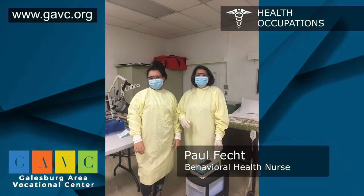Without the CNA class, that foundation of having the clinical experiences, the lab experiences, the theory experiences all through the GABC program — it prepares you for anything that you want to do, whether it's becoming a doctor, whether it's physical therapy.